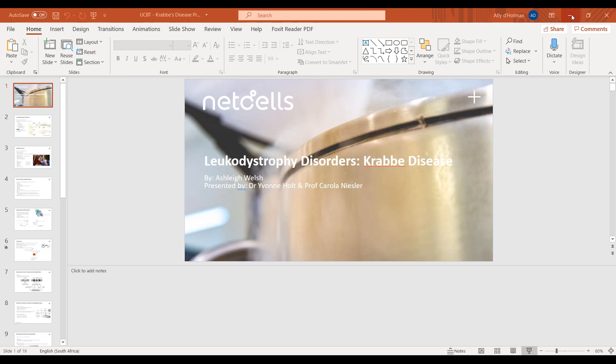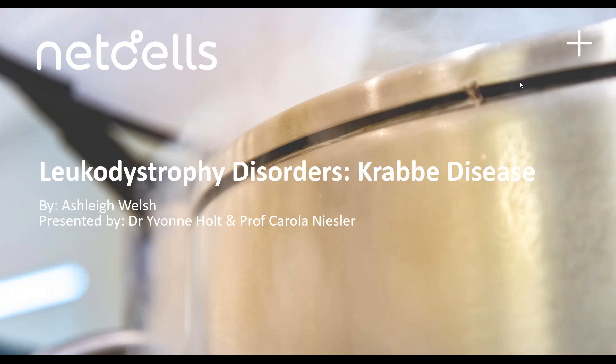Good evening, everyone, and welcome to our third installment of the NetCells Medical Series. We are very excited to bring you our next installment, where we're going to be looking at cord blood stem cells in the treatment of leukodystrophy disorders, and in particular we'll be looking at Krabbe disease.